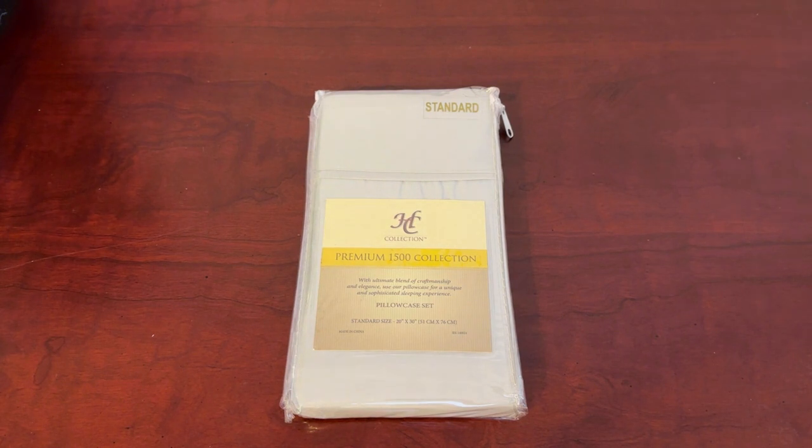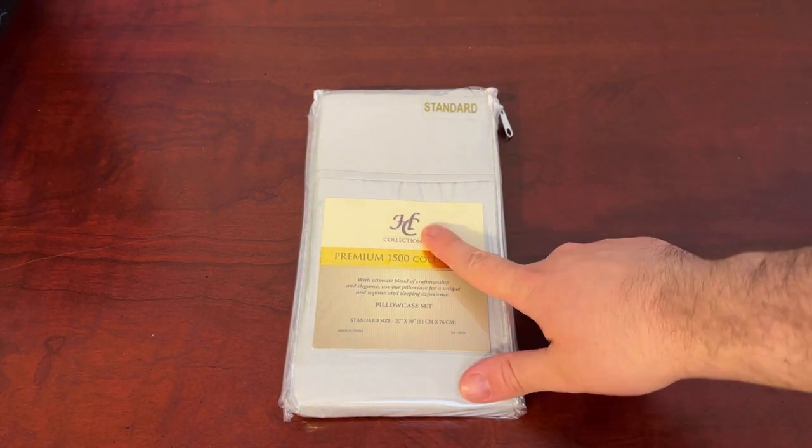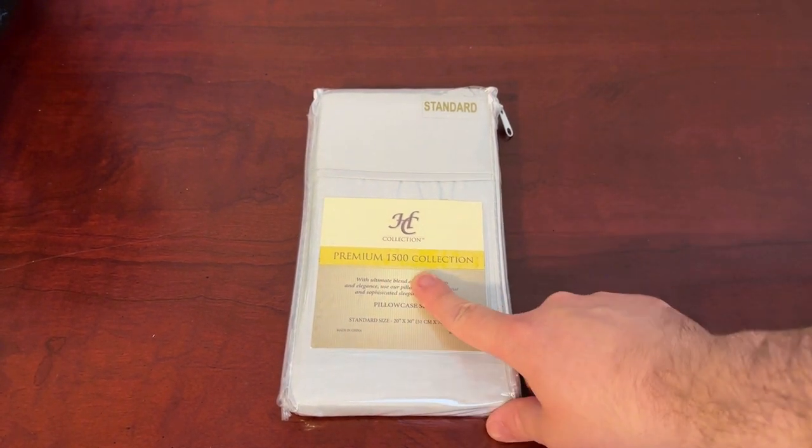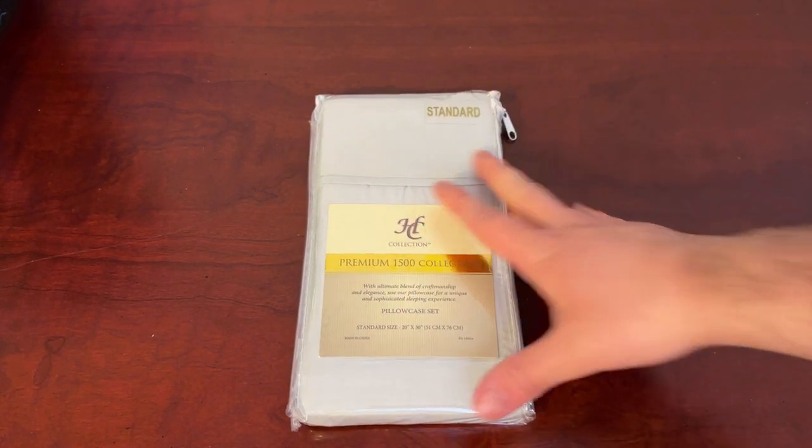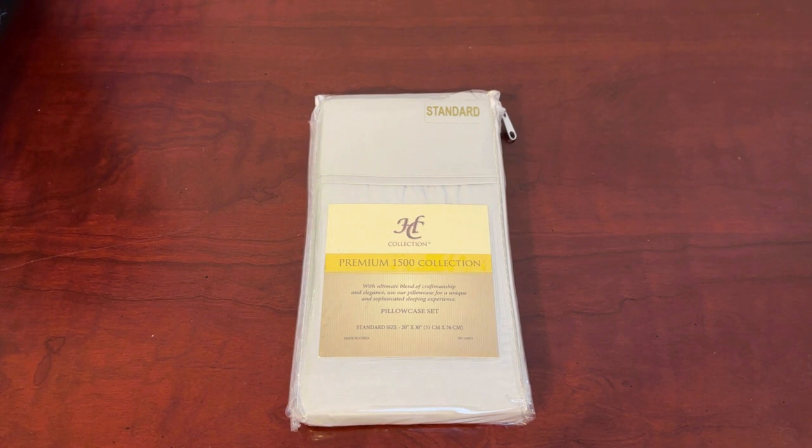What's up guys, this is Jake coming at you today with a quick review on the HC Collection Premium 1500 collection pillowcases. Now you might be asking why they're still in their container — I have done now probably 10 plus brands where I've reviewed their pillowcases, their sheets, their duvet covers, all that stuff.